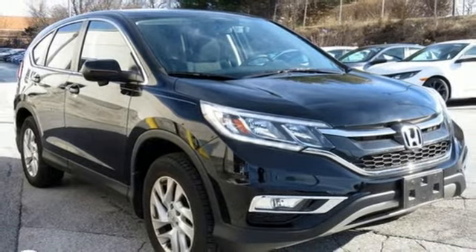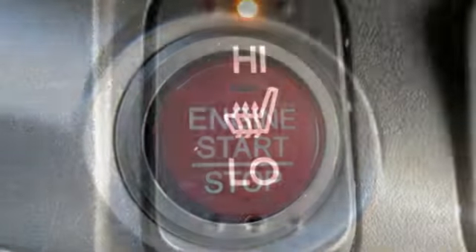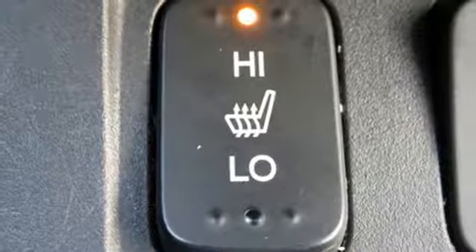Inline four-cylinder engine, power sliding and tilting sunroof, gas pressurized shocks, and doors and push-button start proximity key.